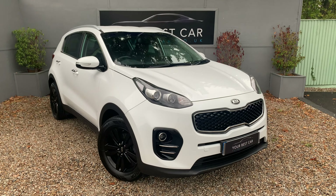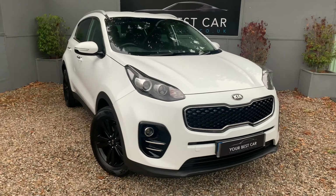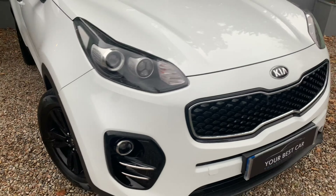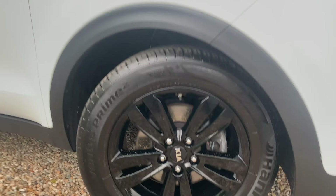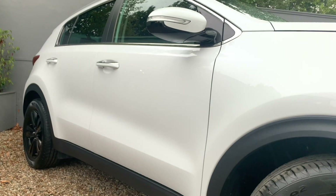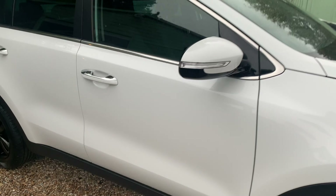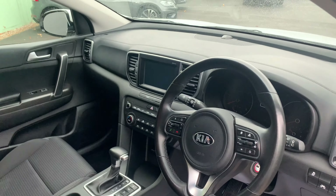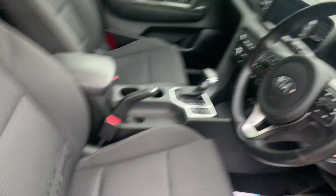Good morning, very warm welcome to Your Best Car here in Kent. Got to apologize for the weather first of all — it's just started raining as I click record on this. I'm going to show you around this Kia Sportage before it gets too wet. Very nice example indeed, and white of course, with 17 inch cross black wheels — all unmarked, completely.